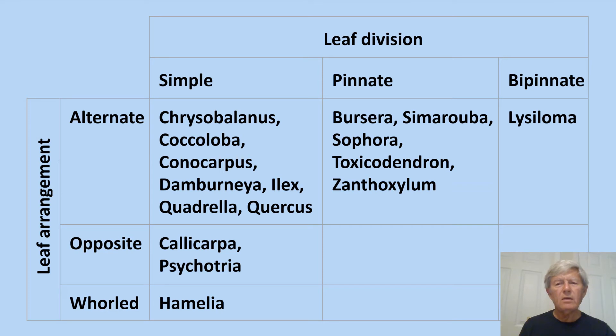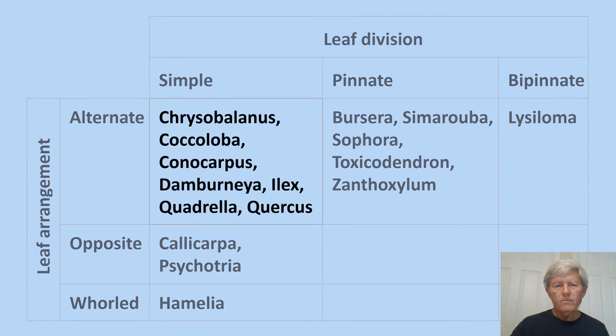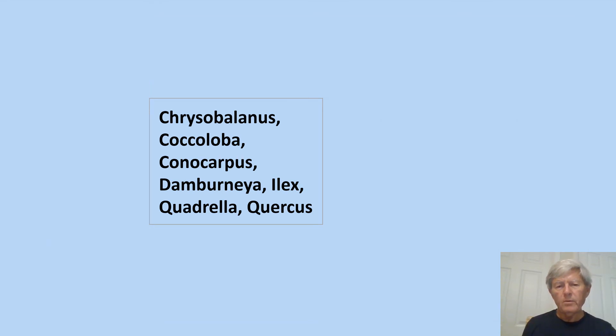We did not yet see a palmately compound dicot. Among these combinations of leaf arrangement and leaf division, some groups like bipinnate, alternate, and whorled simple have only one species — those are really distinctive and we don't need to look further to identify them. The most complicated and difficult group would be the alternate simple leaf plants, with seven genera and eight species.